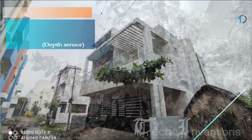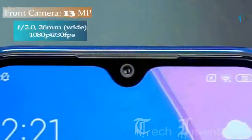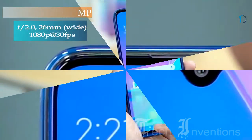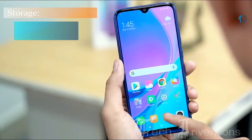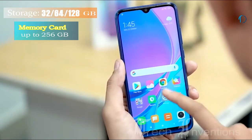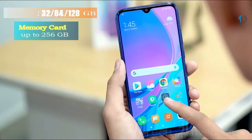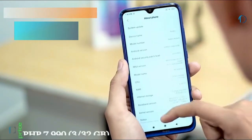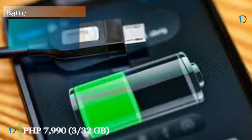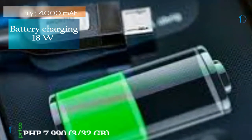There is also a 2-megapixel dedicated macro camera along with another 2-megapixel depth sensor, and a 13-megapixel camera on the front for selfies. This device is based on ColorOS 6 on top of Android 9.0 Pie, packs 128GB of inbuilt storage expandable via microSD up to 256GB, and is powered by a 4000mAh battery with 18-watt fast charging support.